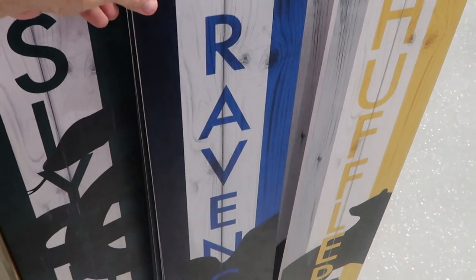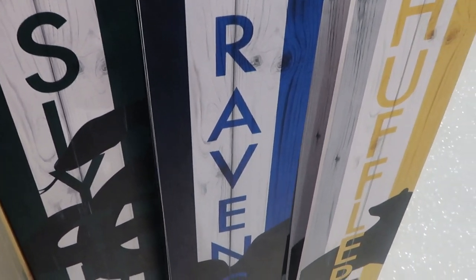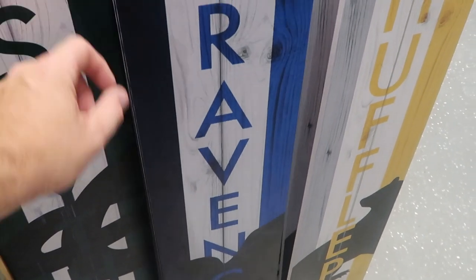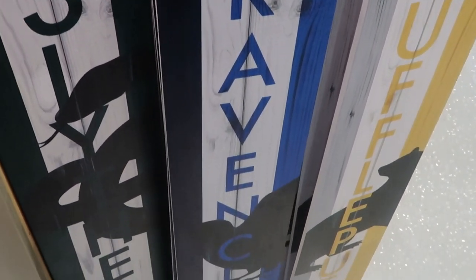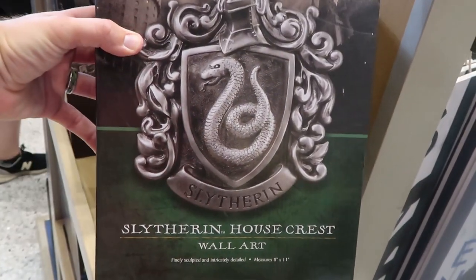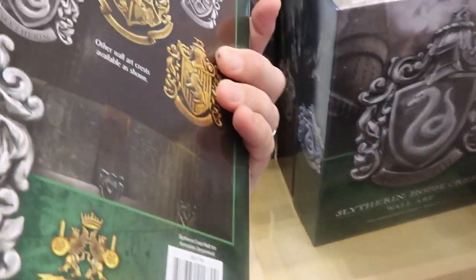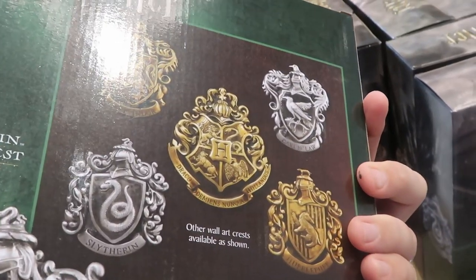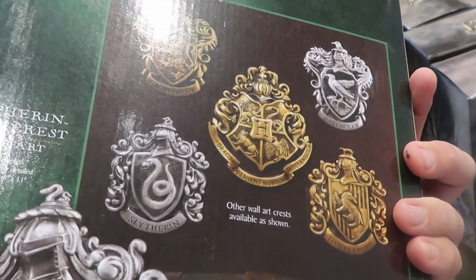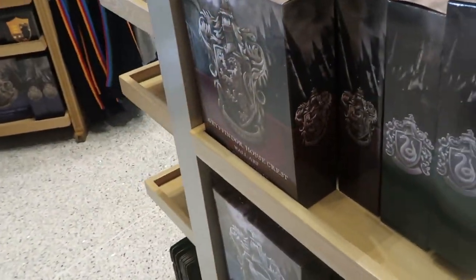This section has some really nice wooden wall art — $39 a piece and these are seriously a couple feet tall. You have Slytherin, Ravenclaw, and Hufflepuff here at the moment — they are very, very heavy, so if you're purchasing these I would get them on the way out. Over here are Wizarding World of Harry Potter Noble Collection Wall Crests — this is the actual Slytherin one. There are all the different houses: Gryffindor, Slytherin, Ravenclaw, Hufflepuff, and then you can get the actual house crest. Definitely a great way to decorate your Harry Potter room.